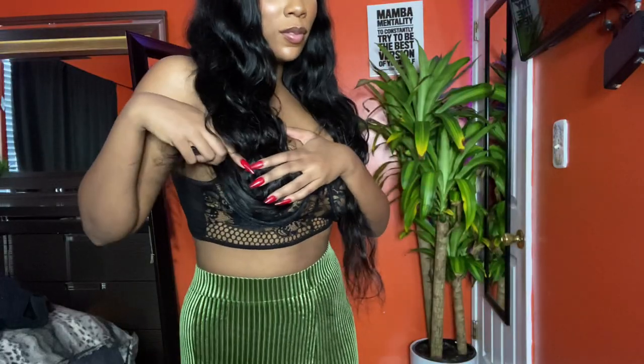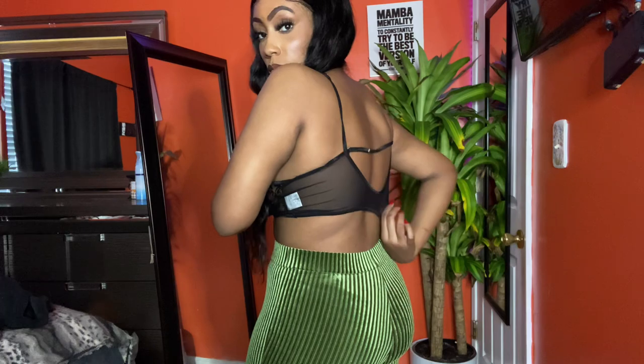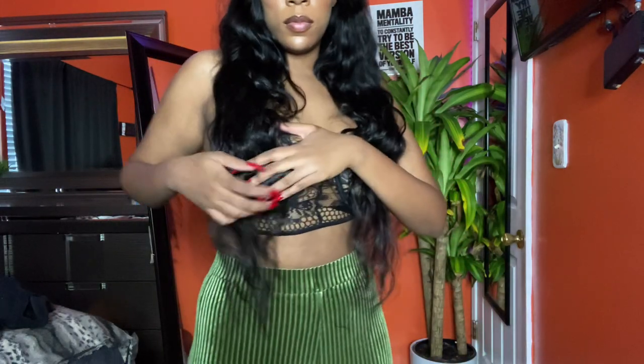Next I got this bralette. I thought it would be really cute with like a blazer or something, but it does show absolutely positively everything, so just be careful with that.